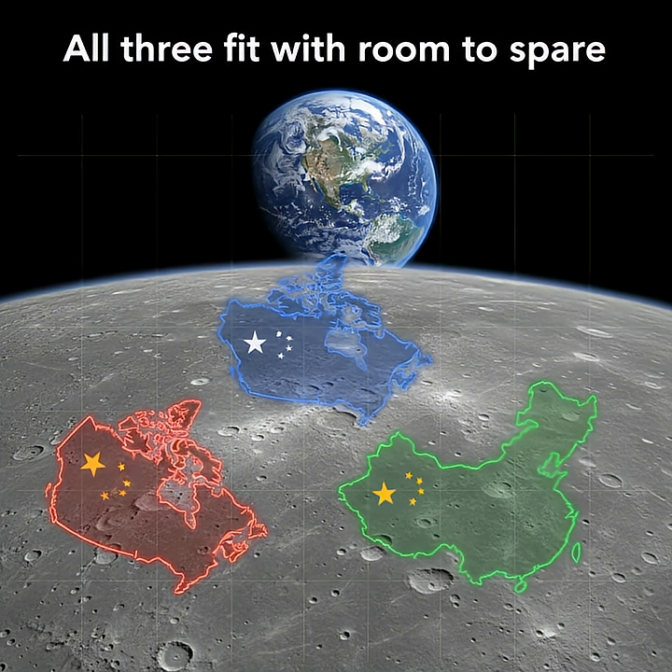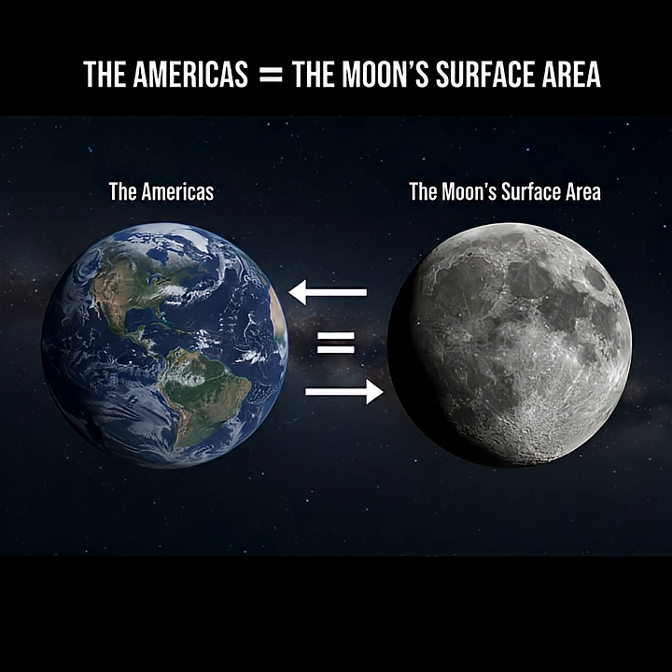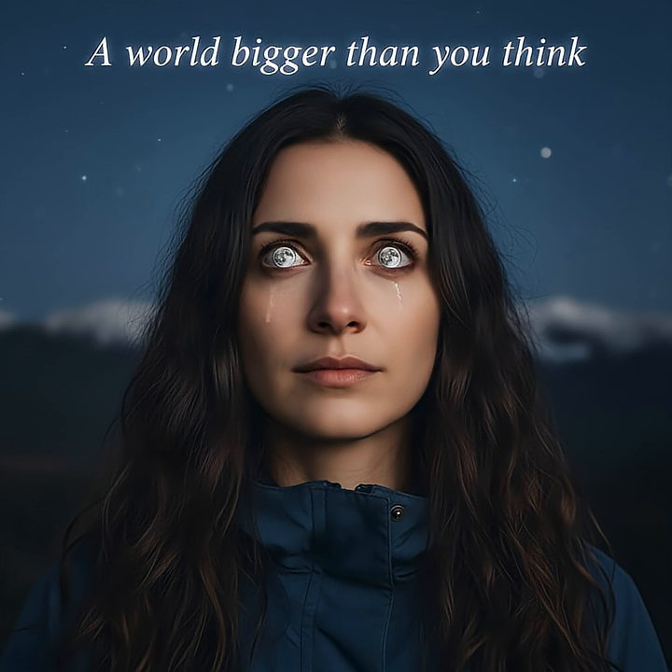In fact, the entire landmass of the Americas, both North and South America combined, is roughly comparable to the surface area of the Moon. So, the next time you gaze up at that familiar silver disk in the night sky, remember you're looking at a world with a surface area greater than some of the largest countries on our planet combined.